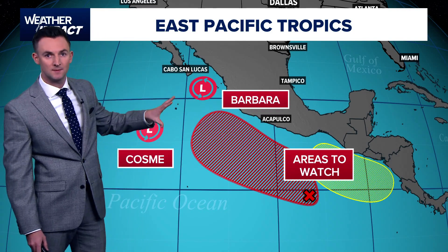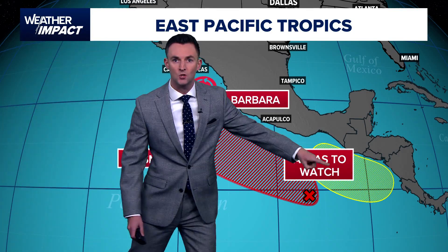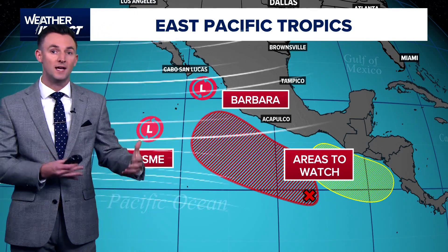Those are the last two named systems that were out there, so notice they're already on their third storm — the C letter of their alphabet. And then we've also got two areas to watch behind that, so it doesn't look like things are going to be slowing down in the eastern Pacific anytime soon. And that actually may be a good thing for us.